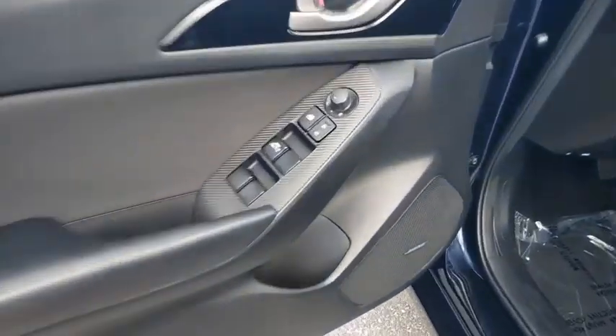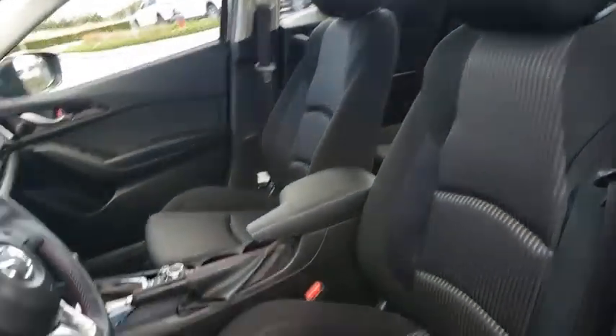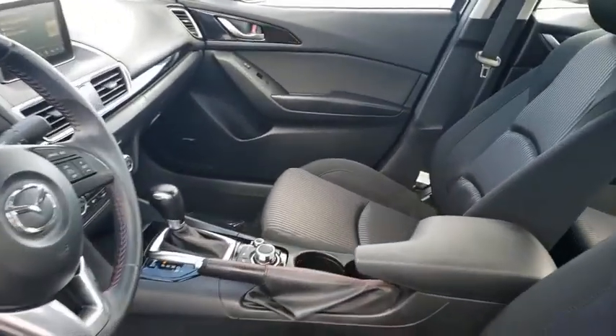Trip computer, dual zone climate control, tachometer, panic alarm, popular equipment package, brake assist, power moonroof, remote keyless entry, overhead console, front reading lamps, tilt steering wheel.